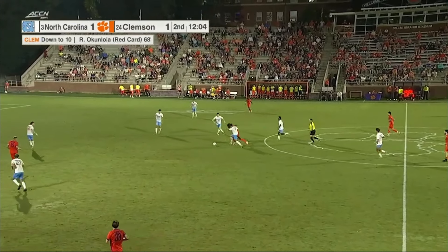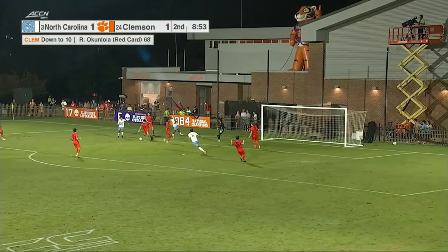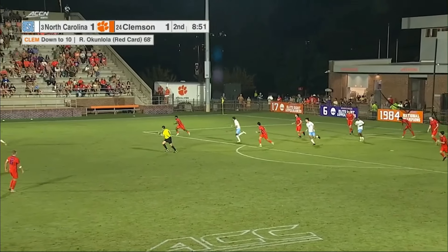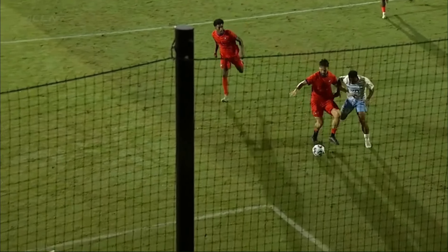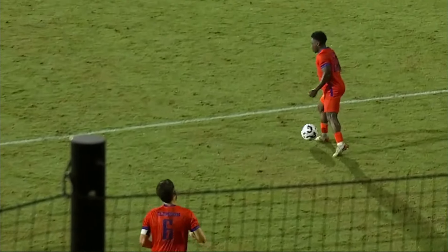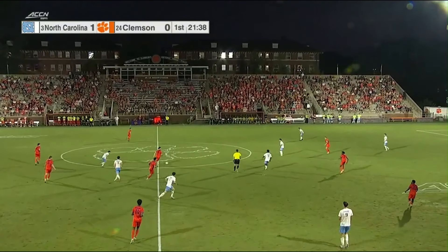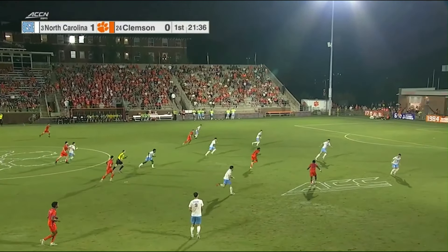Having a lot of success breaking that first line. Back the other way. Taken away. So vital — and look at the composure once he does win it. Just a little outside touch. Links up. North Carolina surrendered a goal in four of its nine matches.